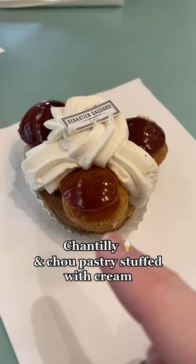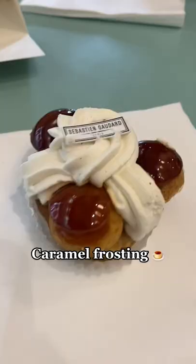And this is the Saint-Honoré. It's made of chantilly and choux pastries stuffed with cream. And look at that caramel frosting — this is so beautiful and shiny.